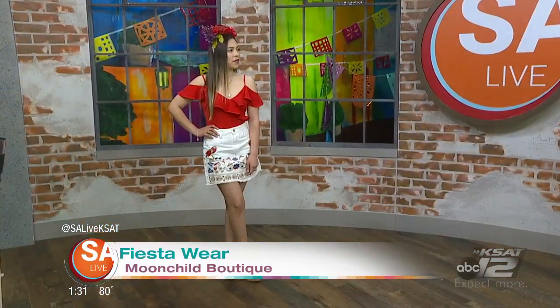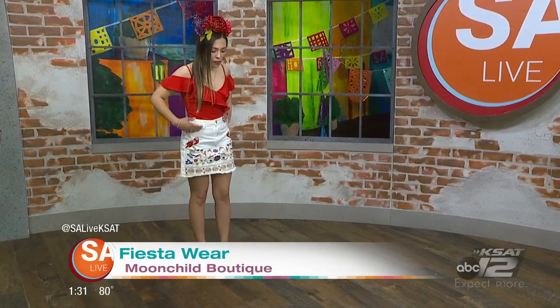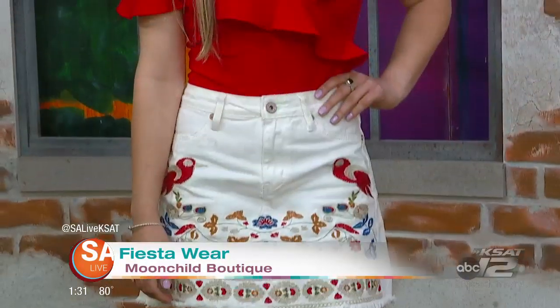And the other thing about that is it doesn't just look like you can only wear it at Fiesta. That's something that can be worn all summer long. Absolutely — spring, summer, this is going to be a great outfit to wear. And you also carry some plus-size outfits, right? Yes, I like to take care of all the girls out there, so I've got it all.